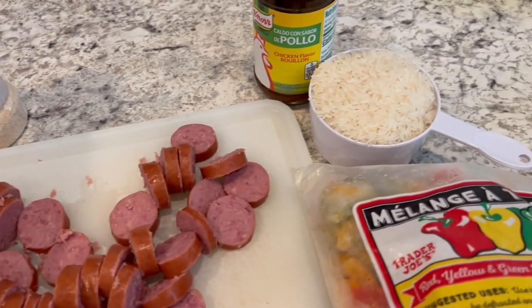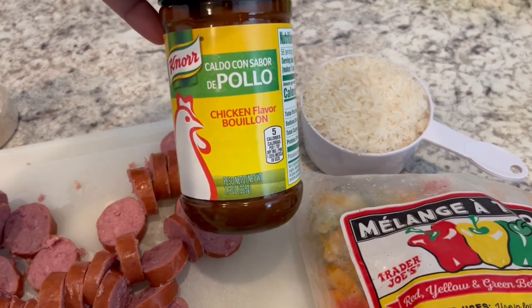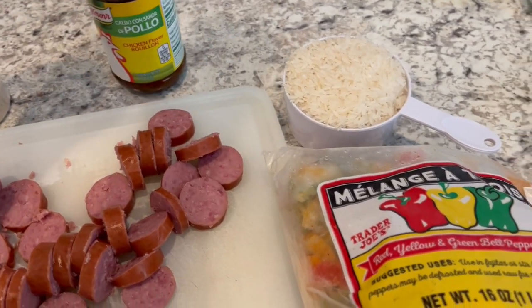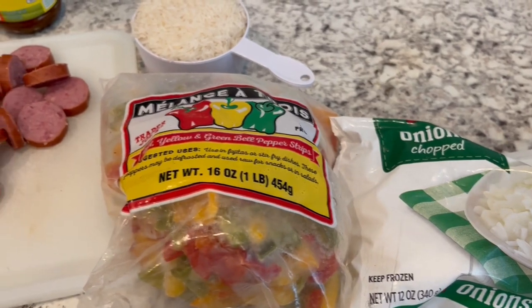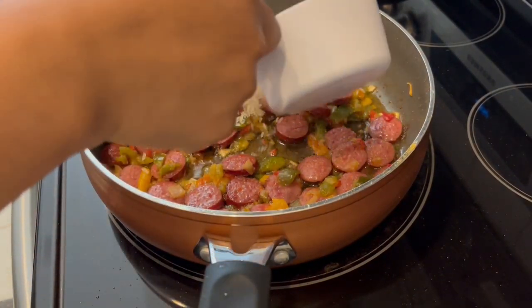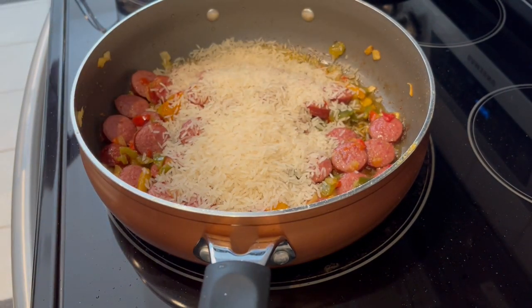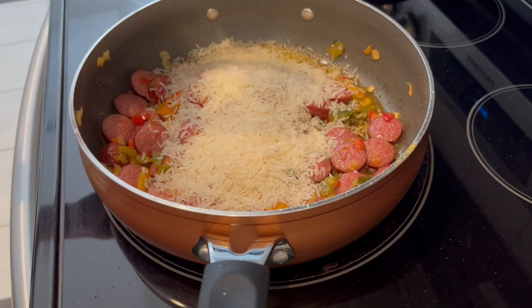I'm going to use some garlic powder and onion powder to season, and then I'm going to use some rice and chicken broth — but I have this bouillon so I'll add water to it. It's going to be a really quick skillet meal. I fried up my sausage and veggies and got them all nice and brown; I did add a little bit of olive oil as well.